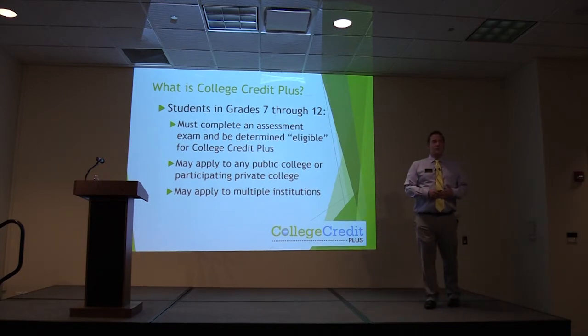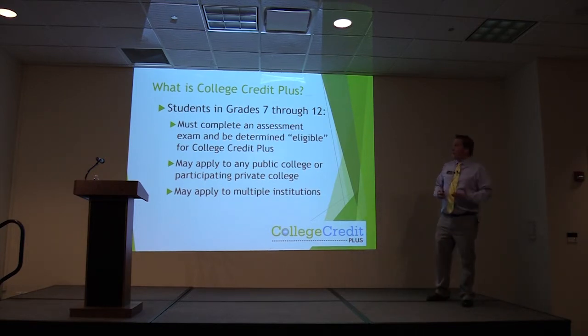The program is open to students in grades 7 through 12. Students have to complete an assessment exam and be determined eligible. There is CCP eligibility for the state and there is eligibility for the individual college or colleges you are going to — that will be talked about a little bit later.